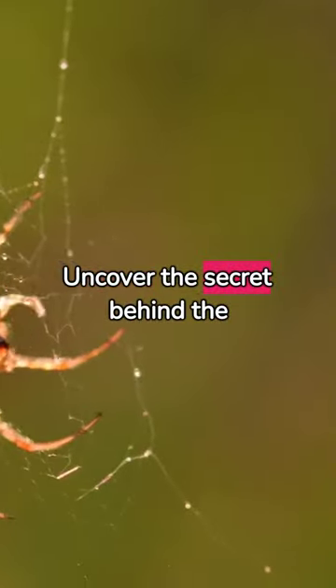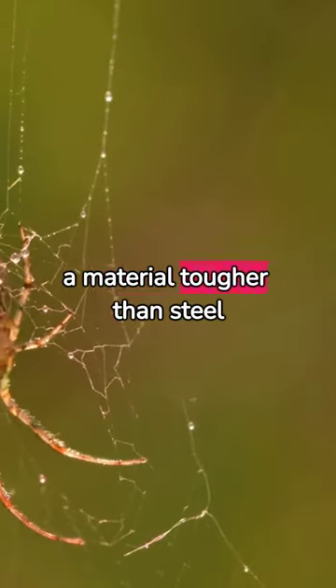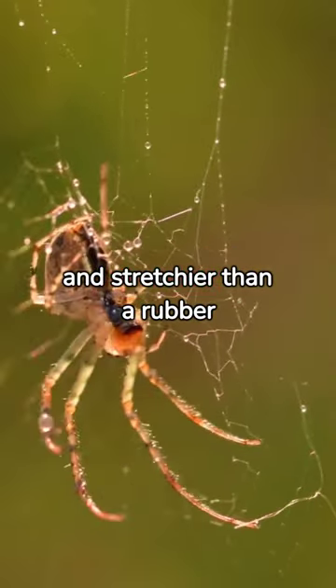Uncover the secret behind the web's strength: spider silk, a material tougher than steel and stretchier than a rubber band.